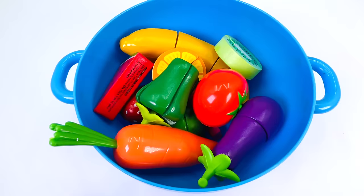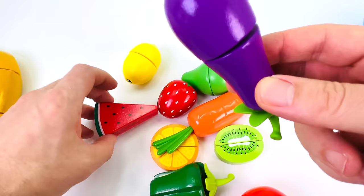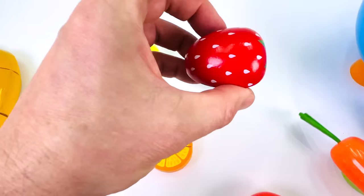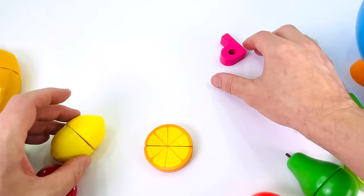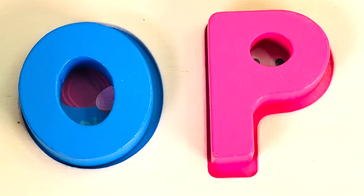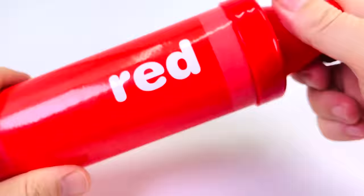I see some fruits and vegetables. There's a banana, an eggplant, a watermelon, a kiwi fruit, a pepper, a carrot, a strawberry, a pear, and a lemon. And there's a letter. It's the letter P. P is for Pig.